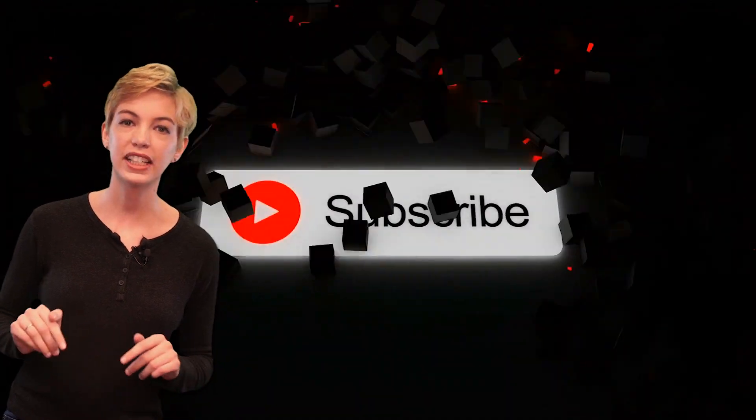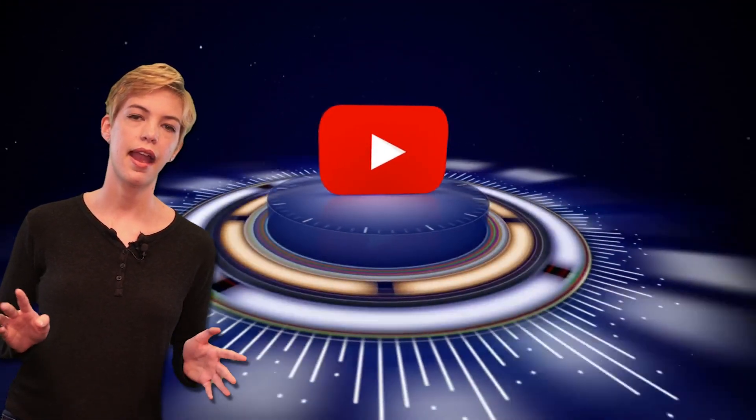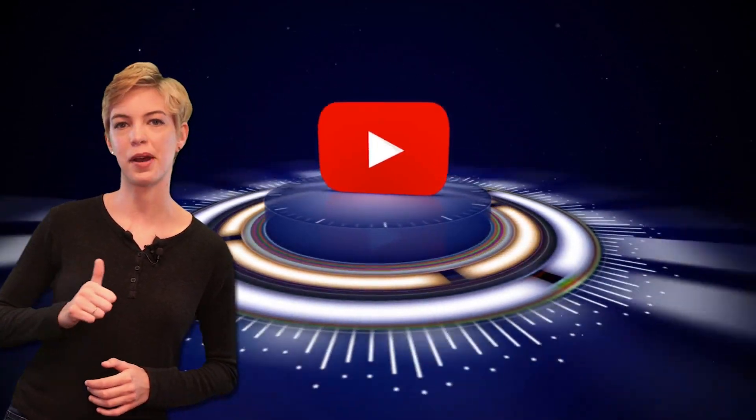Before we get into the video, make sure to subscribe and hit the bell icon to be notified of all our upcoming videos. And if you end up enjoying this one, hit the like button before you go.